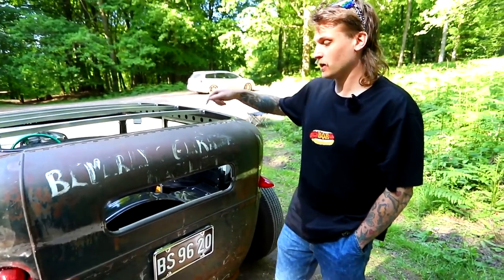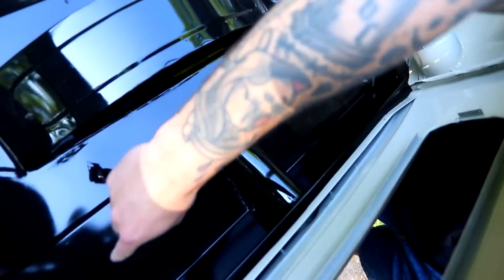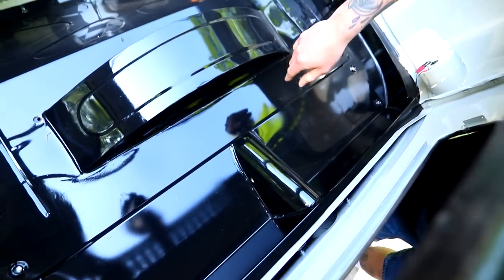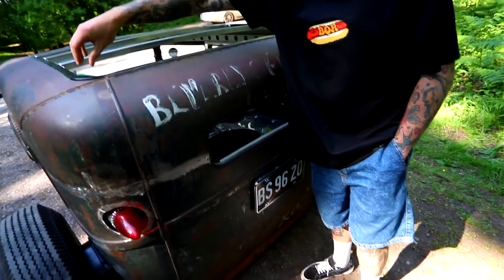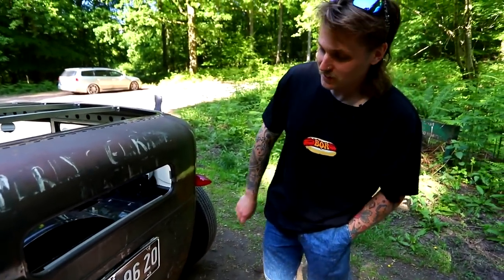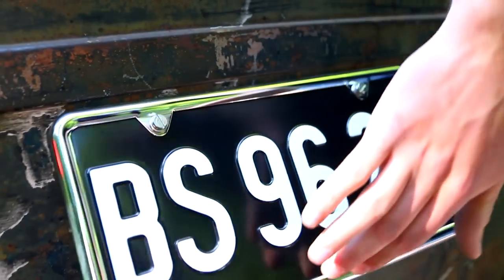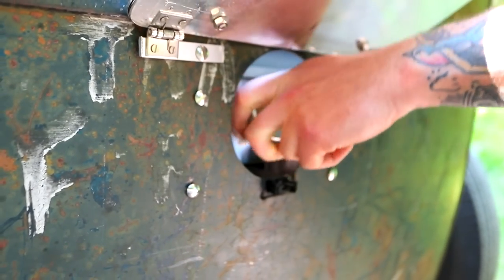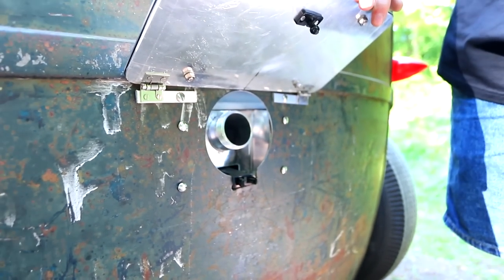We couldn't find anywhere to fit the fuel tank apart from behind the rear axle. So under this panel there's a fuel tank that goes the width of the body. How do you fill it up without a stupid hose going all the way to the top? I had this idea of hiding the filler behind the number plate — it just pops up and then you unscrew your filler. That is so annoyingly cool.